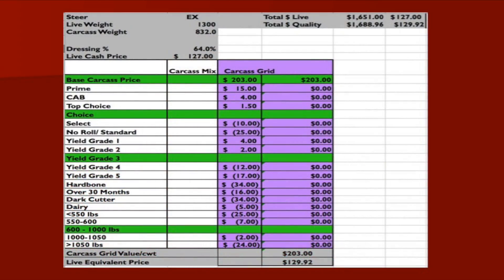The grid that we have here changes with market conditions. So as the demand for choice and select changes, the choice-select spread can change. Right here, as you can see, the choice-select spread is about a $10 difference. The green in the grid is really the base for it, so the base carcass price for this grid is $275 per hundredweight, or $2.75 per pound.